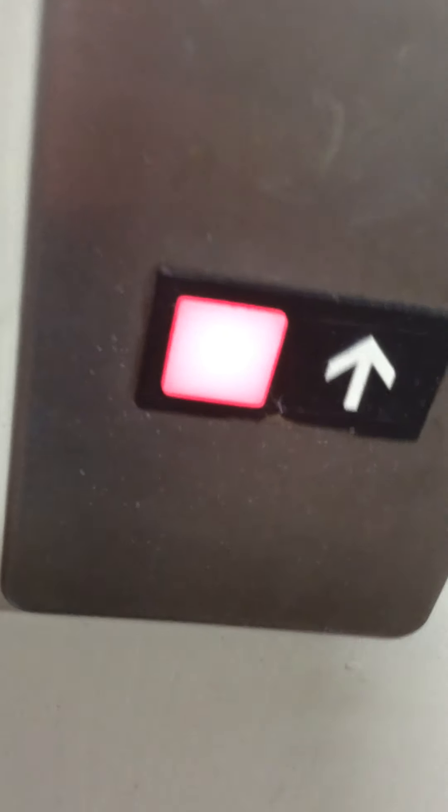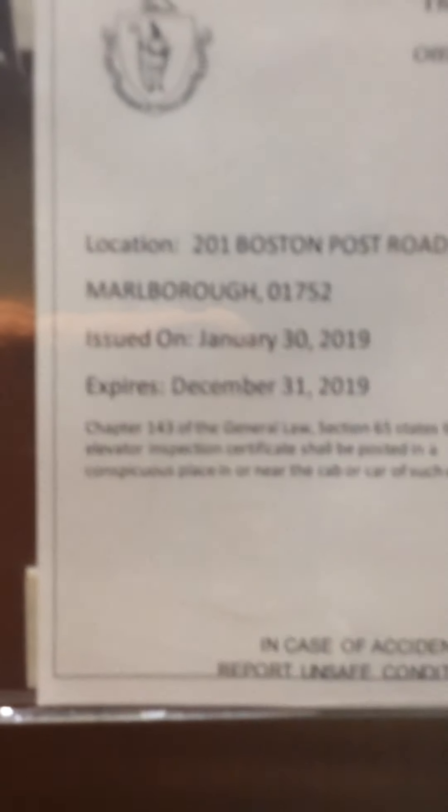And here it is. Watch the button go up. Here it is. This is the ceiling. Go to four. Issued on January 30, 2019. It expires December 31, 2019.